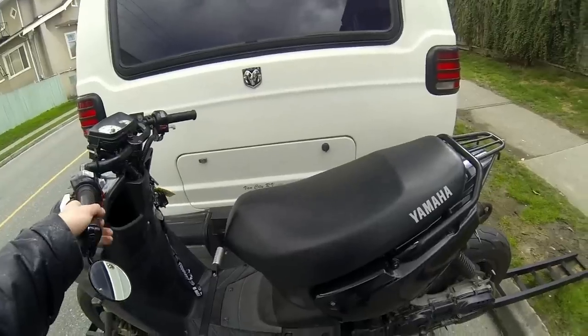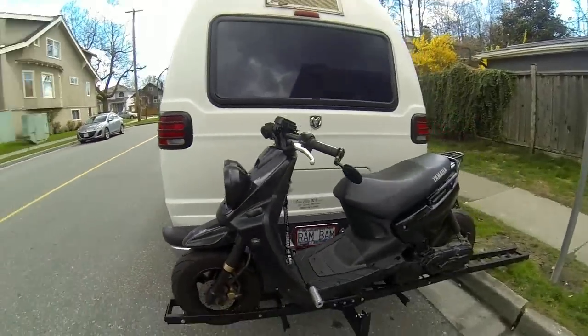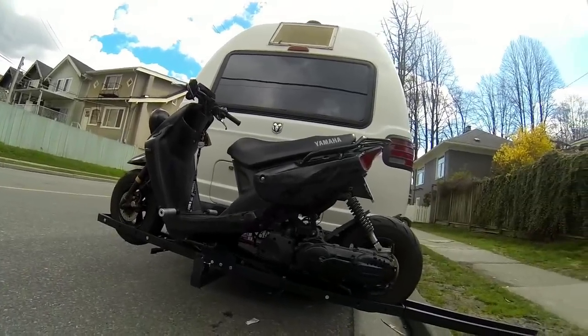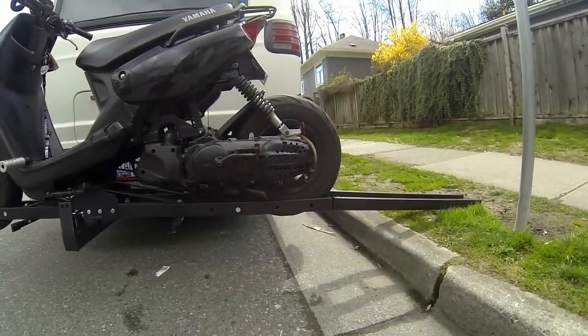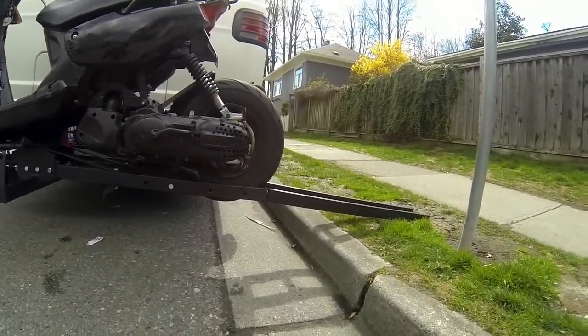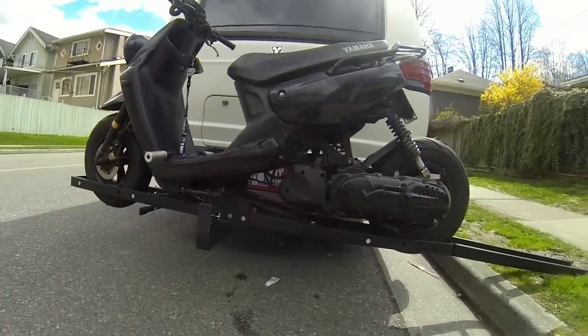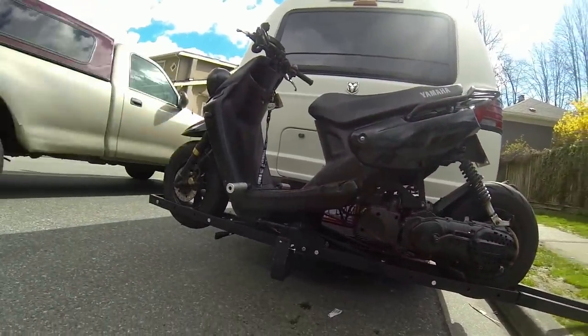The scooter's on there nice and tight because it has big fat tires, but the scooter was stretched — stretched about eight inches by the previous owner. As you can see, it goes right to the end of the rack there, just before the ramp connects on the end, all the way to the front. Wow, I think I got lucky here.